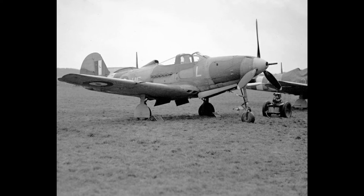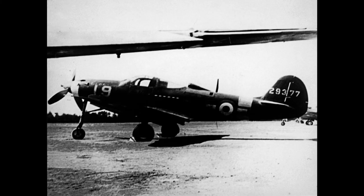Other major users of the type included the Free French, the Royal Air Force, and the Italian Co-Belligerent Air Force. It had an unusual layout, with the engine installed in the center fuselage behind the pilot, driving a tractor propeller in the nose via a long shaft. It was also the first fighter fitted with a tricycle undercarriage.